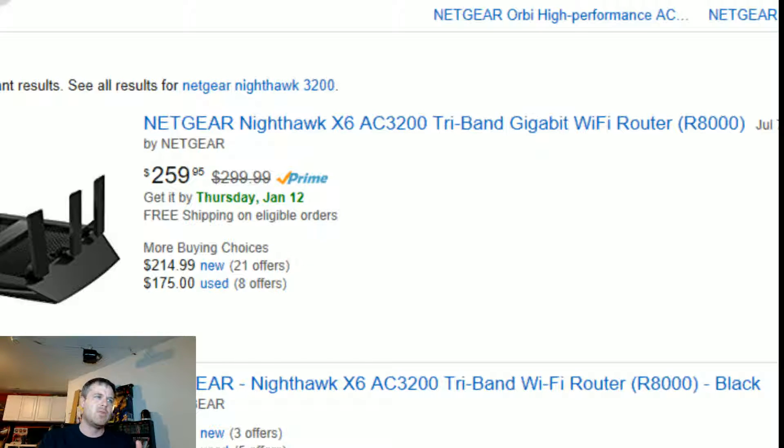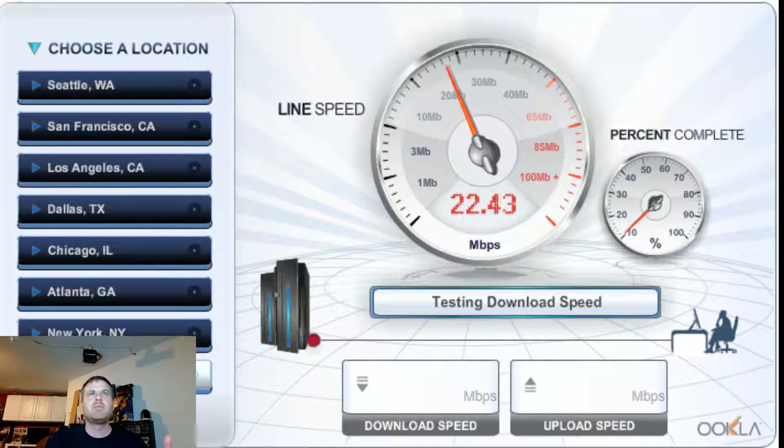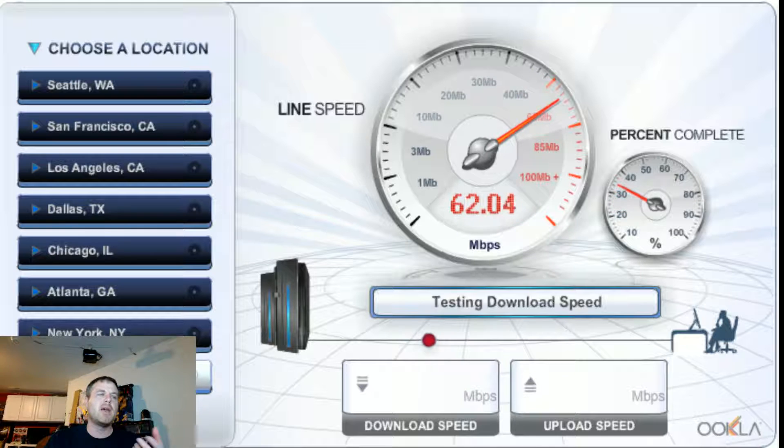So what I'm going to do is run speed tests. I'll be using speakeasy.net slash speed test, and we'll be doing three different speed tests — one from that site, one from speedtest.net, and then one from the PlayStation server itself. I am hardwired with my PS4 and hardwired with the computer. So we're going to run it off of this AC router, choosing the closest server. And again, I'm paying for up to 300 down and 30 up.